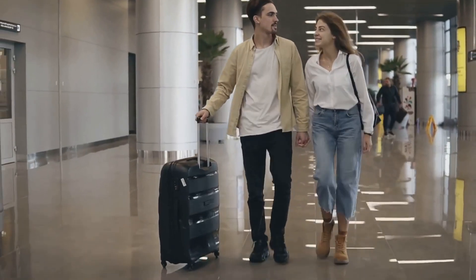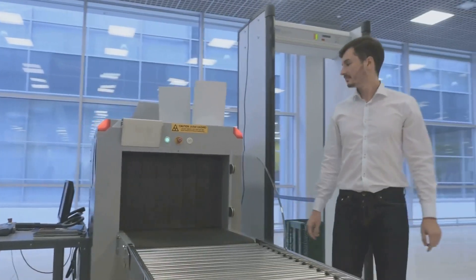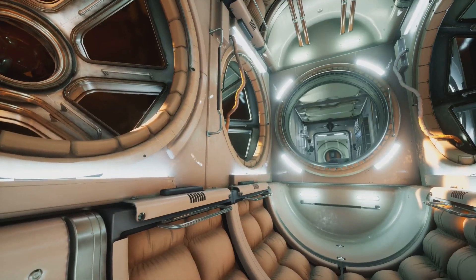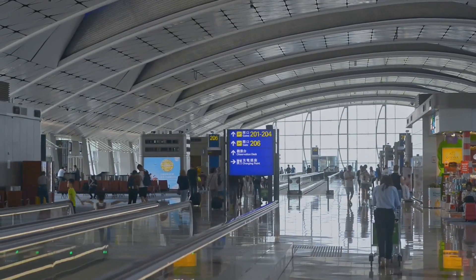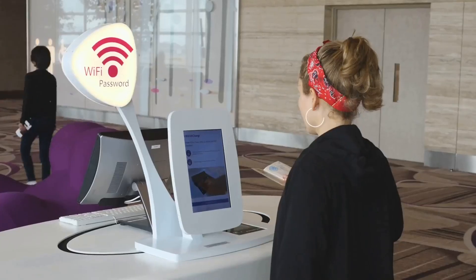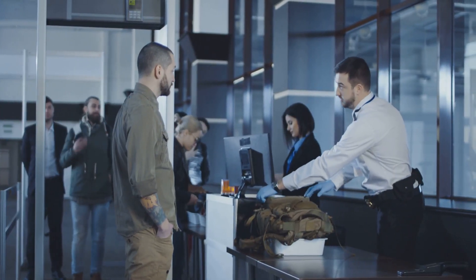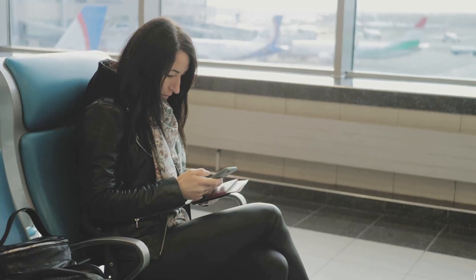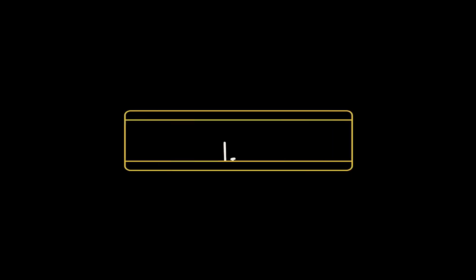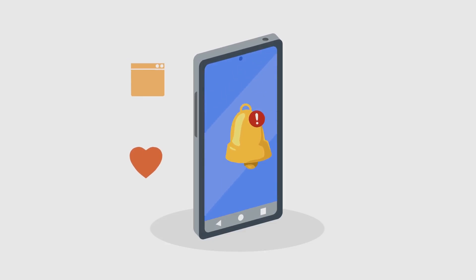From surveillance and biometrics to crowd management and baggage handling, AI is revolutionizing the way we travel — and this is just the beginning. As technology evolves, airports will become even smarter, safer, and more efficient. What do you think? Are you excited about the future of AI in airports, or do you have concerns about privacy and security? Let us know in the comments below, and don't forget to like, subscribe, and hit that notification bell so you never miss a video from Atlas IQ.